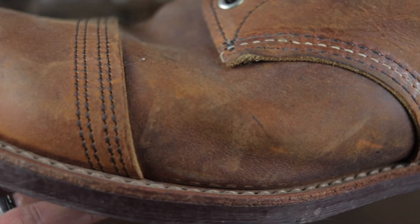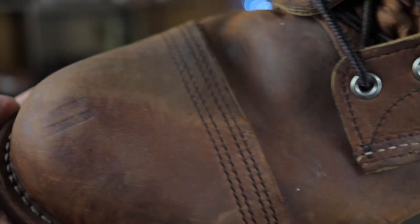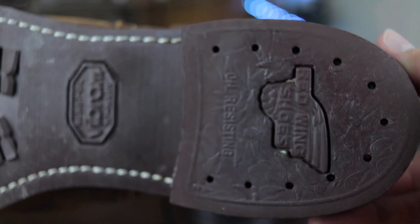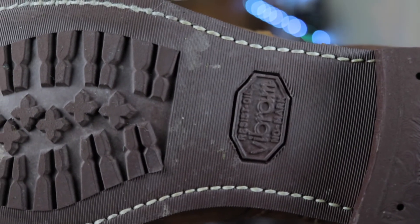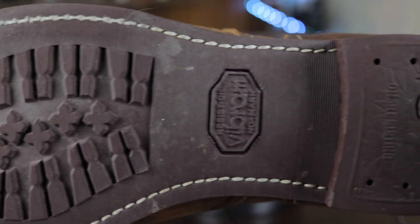The last con of the Iron Rangers is that because it epitomizes the work boot and I use it for work, it's strictly a work boot. If I wear these to a nice restaurant to have dinner with my wife, everybody is staring at my feet because they're dirty and scratched up. I think it's strictly a work boot and not flexible enough to be anything else.